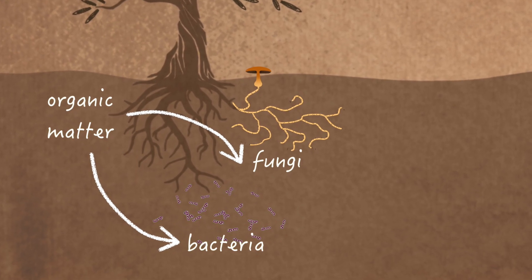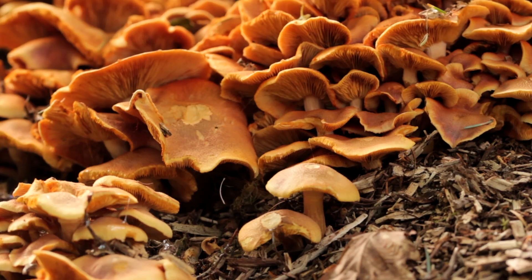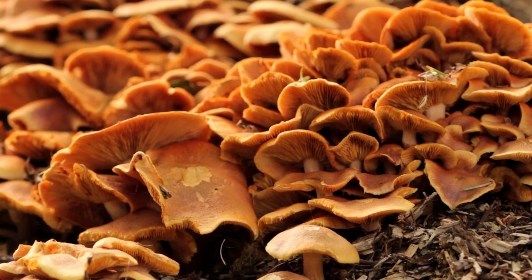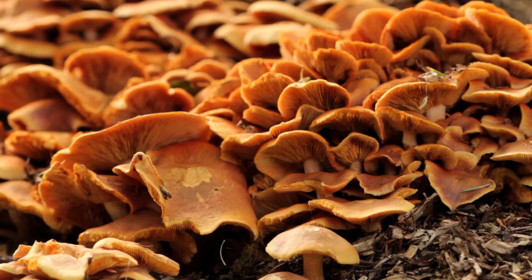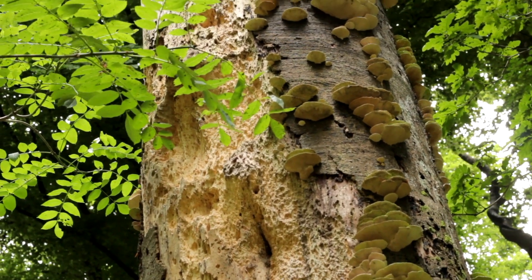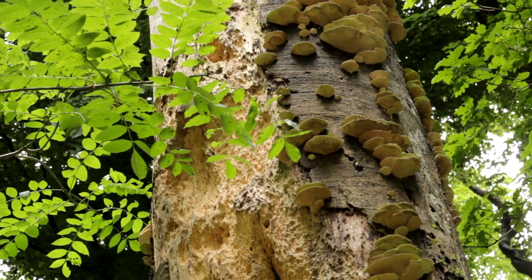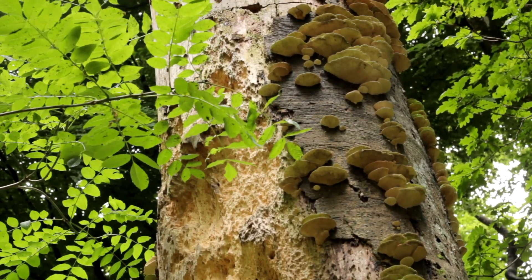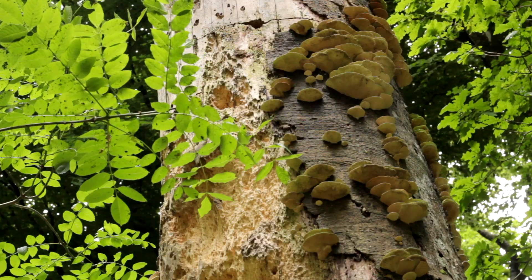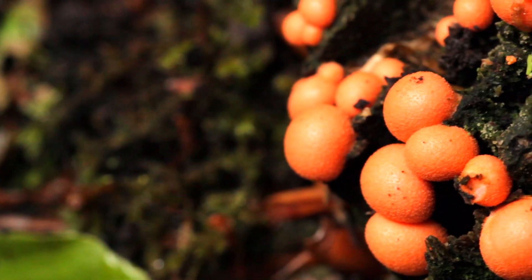They decompose dead plant and animal matter in order to ingest nitrogen, carbon compounds and other nutrients, which are held immobilized inside them. This remarkable process enables the transfer of energy, carbon and nutrients from dead organic matter into new life.